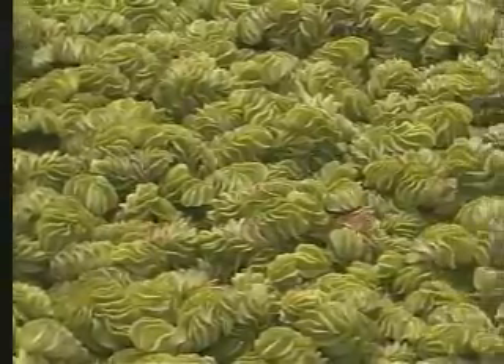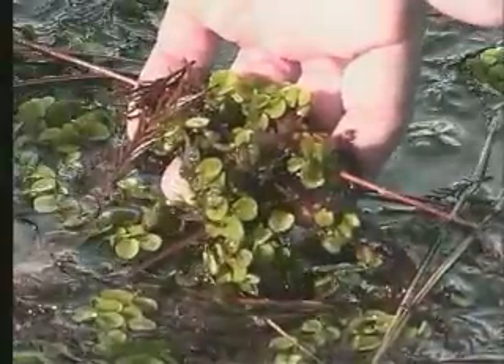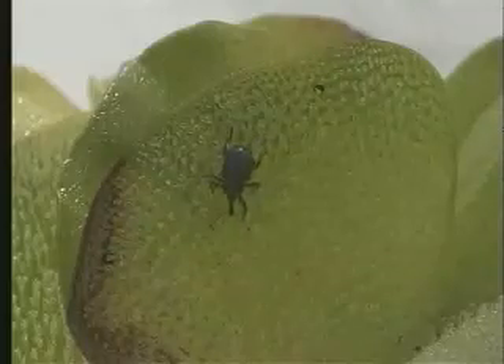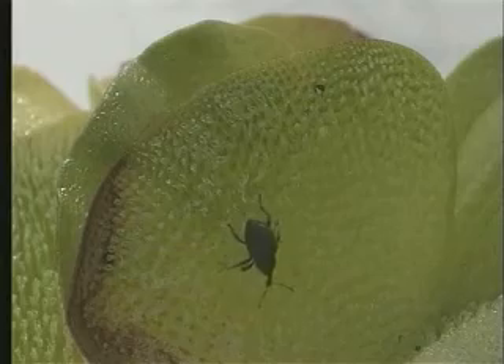In their native Brazil, giant and common salvinia are not the massive invaders that threaten to cover lakes and slow-moving bodies of water. They are just part of the ecosystem. What keeps the ferns under control is what keeps most native plants from exploding: natural enemies.